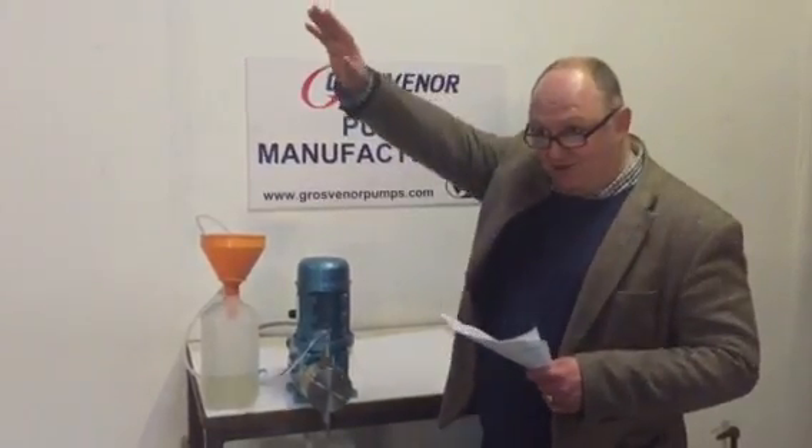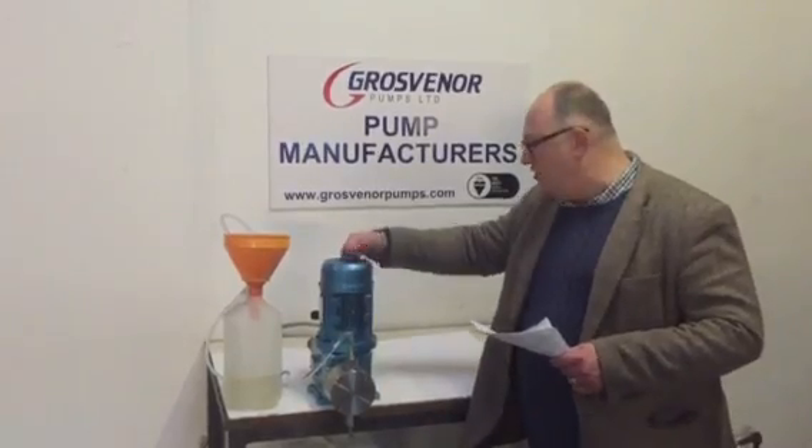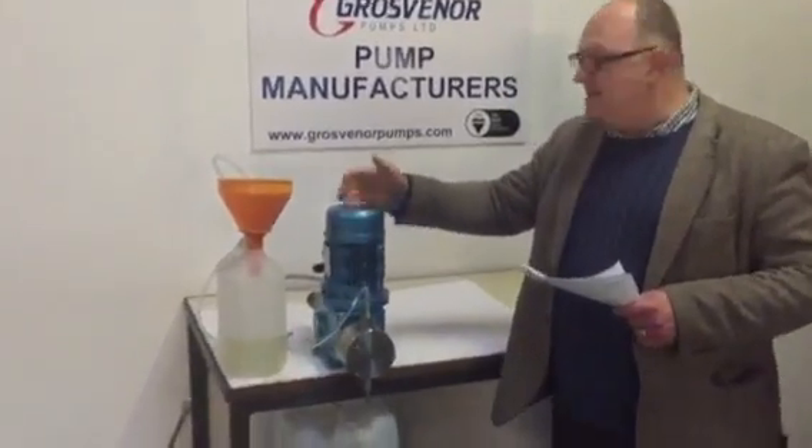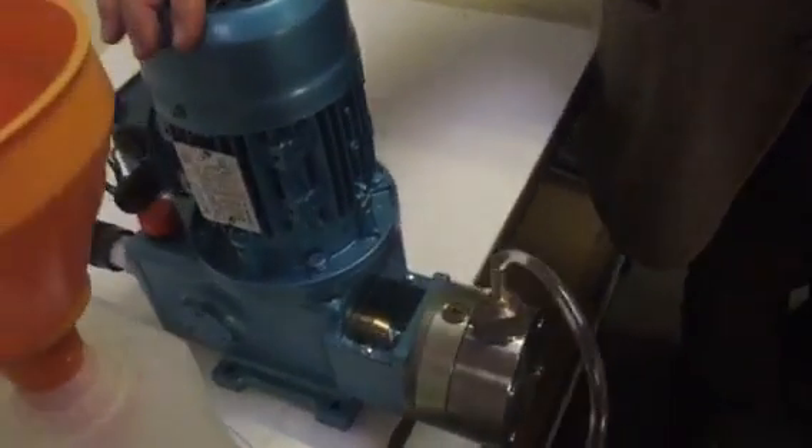My colleague Tim — can you turn that pump on, please? As you can see, this pump is an extremely durable pump. These pumps last for up to 20 years plus for our clients.